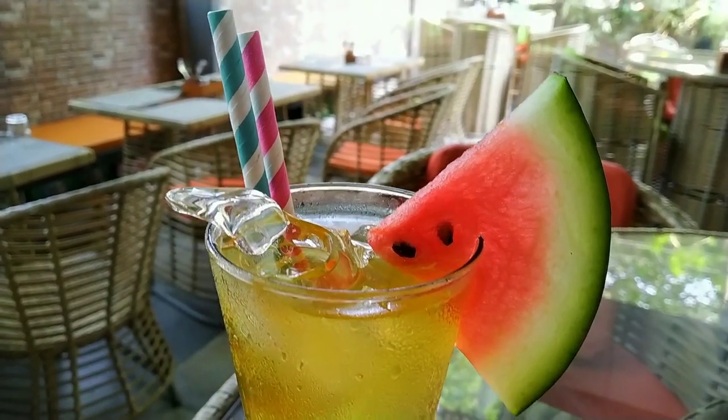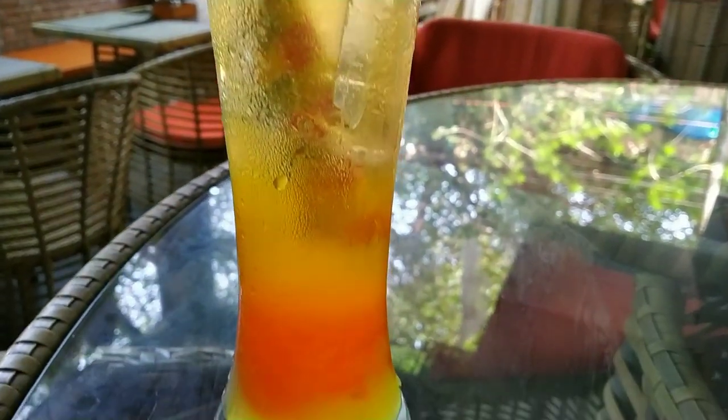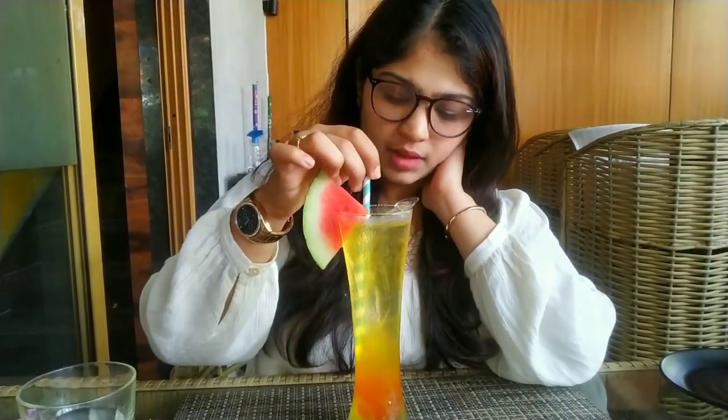First up I ordered myself a mocktail, the Italian Kiss. This drink is a fusion of Kiwi Crush, Cranberry Juice, Soda and Sprite. At first I really loved the taste of it — it was chilled, refreshing and tasty. I didn't quite like the taste of the dark orange thing at the bottom of the glass, but other than that the drink was really nice. The watermelon gives it a nice element and overall the drink was really delicious.